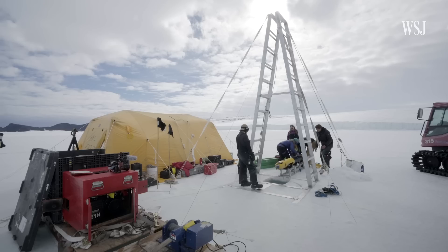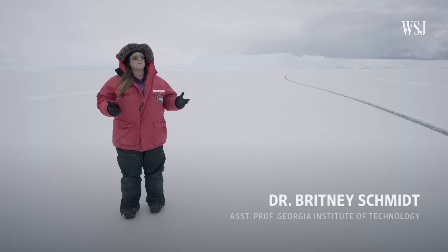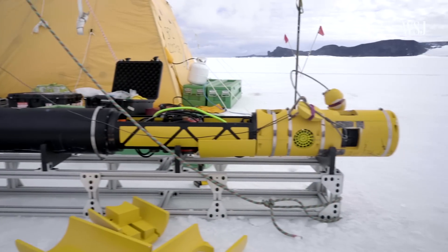We're here at Barn Glacier, which is just outside McMurdo Station in Antarctica. This is one of the sites where we're using our underwater vehicle, Icefin, to explore from the edge of the glacier, under the sea ice, to the seafloor.